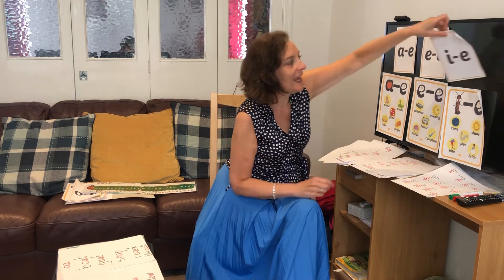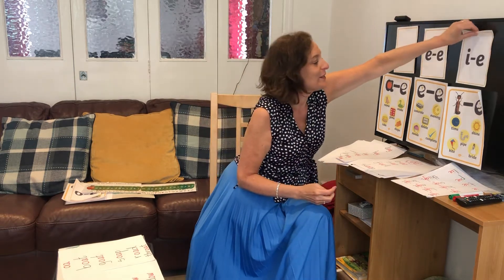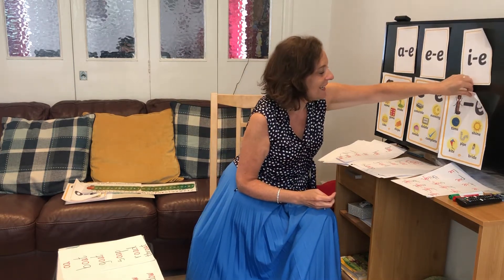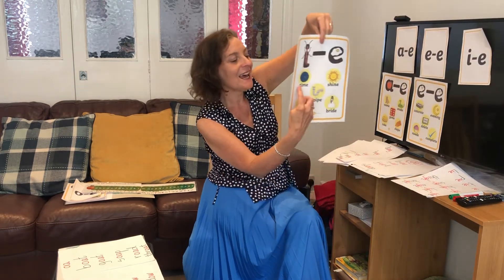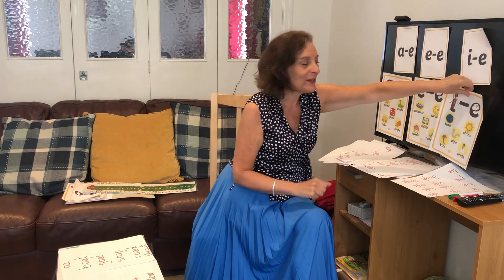We were learning about the long I sound last week. The magic E at the end makes the I in the middle say its name. So we found words like time, shine, pipe, kite, bride. So this week we're learning about the long O sound.